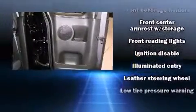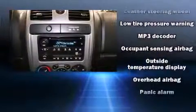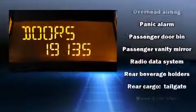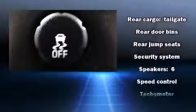Chevrolet ensures the safety and security of its passengers with equipment such as head curtain airbags, traction control, a security system, OnStar, and ABS brakes. Electronic stability control ensures solid grip on the road surface, no matter how challenging the driving conditions.